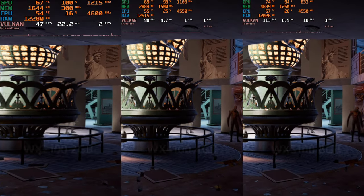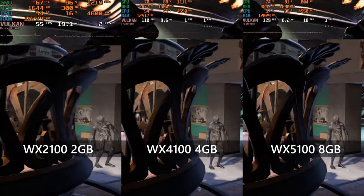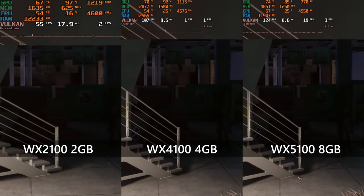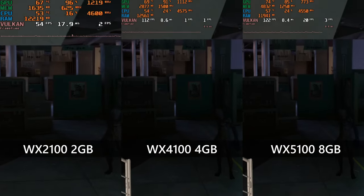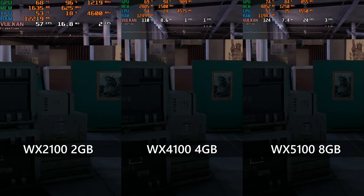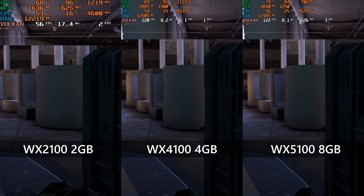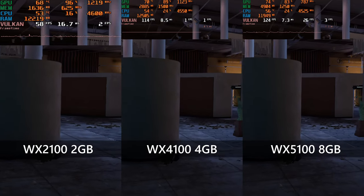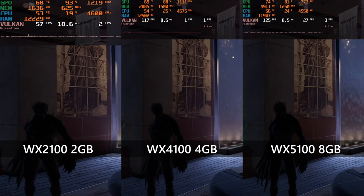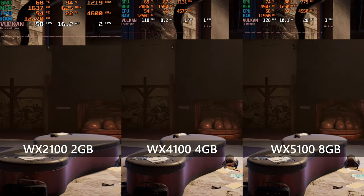Meanwhile in Rainbow Six Siege, the WX2100 has a really awful time — not even able to crest 60 FPS at 1024x768. The 4100 and 5100 fare significantly better. The 5100 is even able to get into the 120 FPS area. The 4100 does pretty well too — at 900p ultra-low settings returning an average of about 110 FPS. Things are looking pretty good for the two higher-end Radeon Pros in this game.